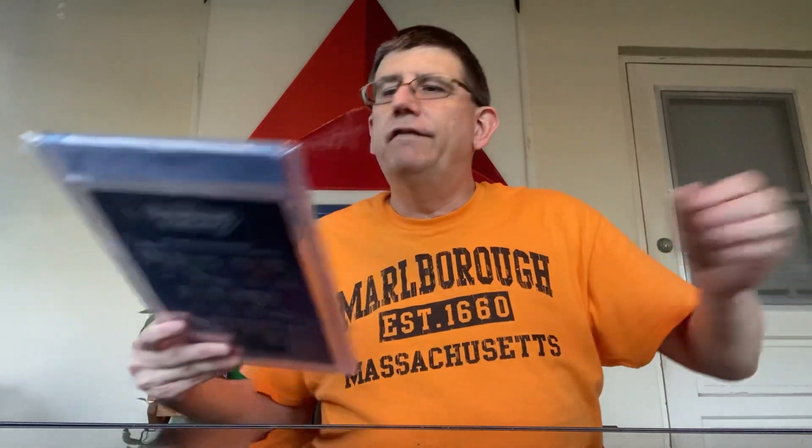And then I picked up the variant edition, the Ramos variant again for Strange Academy Moon Knight. Very cool.